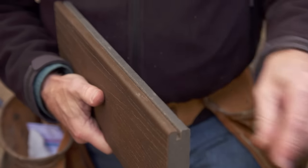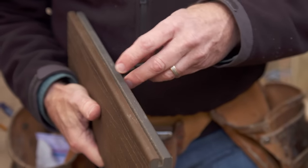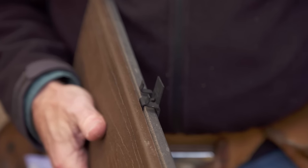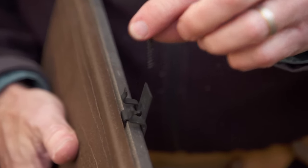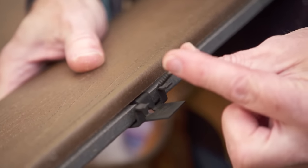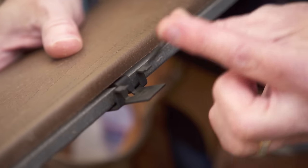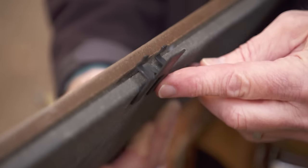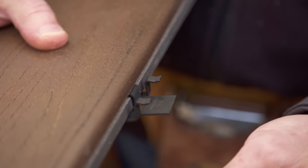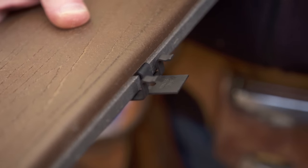Now it gets attached with these clips. It's got a groove already cut in it, and the clip goes in like this. A screw goes through this hole to fasten it, and they're driven with what looks like a nail gun but is actually driving these screws down through the clip. The clip also holds it up, giving you airspace between the frame and the decking, and it spaces the decking — you can see the gap. So it makes it pretty easy.